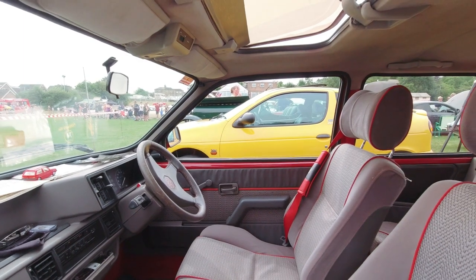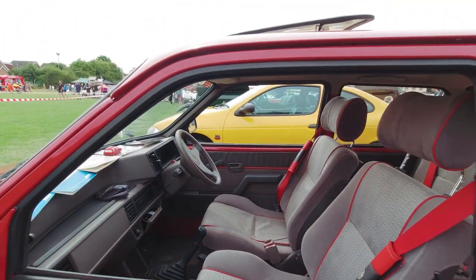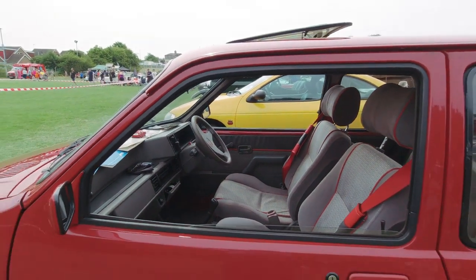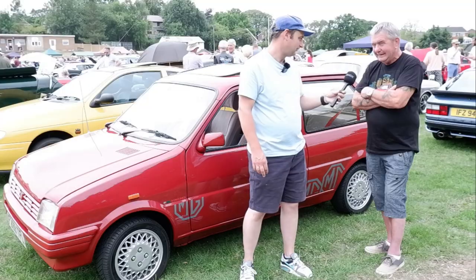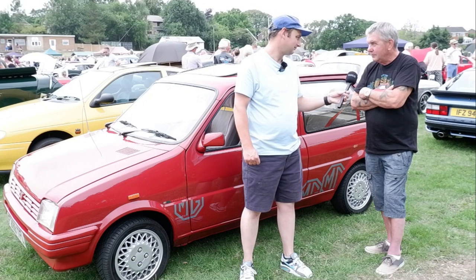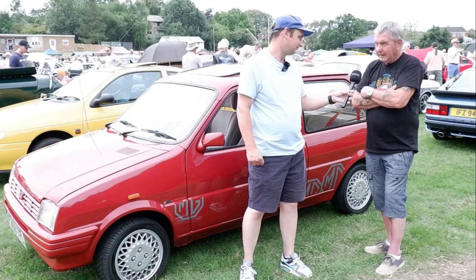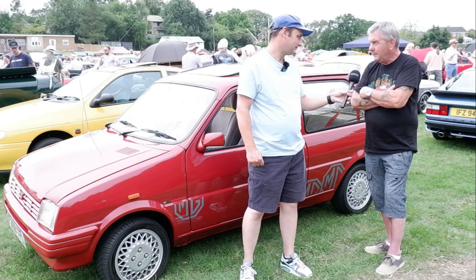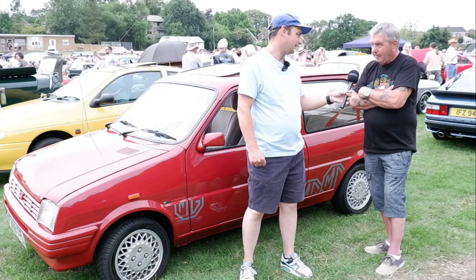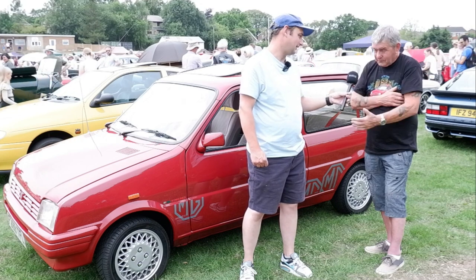More accurately described as a lukewarm hatch! Obviously there was a turbo version as well, but they were not as reliable as the normally aspirated cars. The turbo's a difficult one — personally I think they stretched it a bit too far, and they're unreliable. Especially if people start messing about with them trying to get more power out — that's when they do damage.